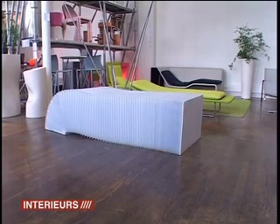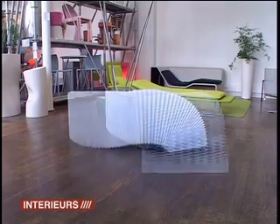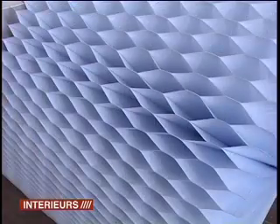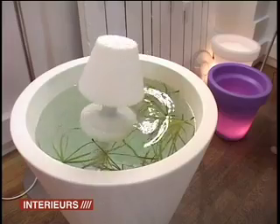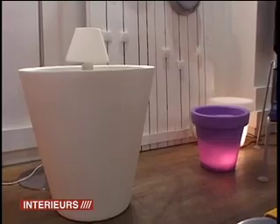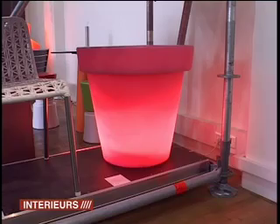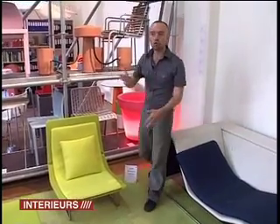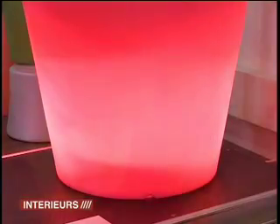Your deckchair must feel a bit classical by now. Then there are these large light pots that come in a wide range of colors and various sizes — some are really huge. It's a really interesting idea to transform a plant pot into an element of lighting. That's all for now for the furniture.